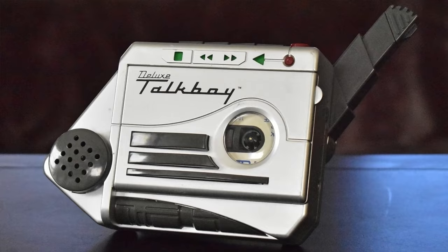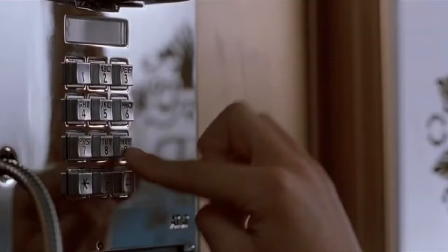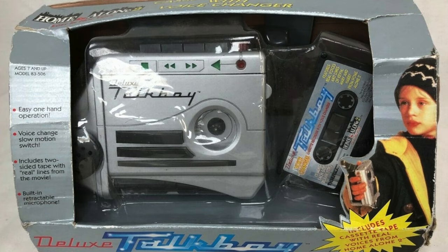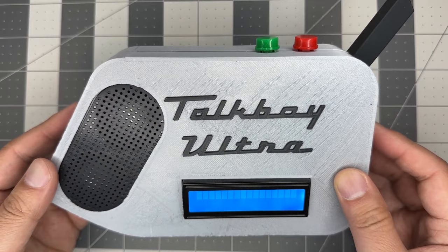Who here is old enough to remember the Talk Boy Deluxe? It was a voice-changing toy from the 90s. Its claim to fame was helping Macaulay Culkin's character impersonate his dad over the phone in Home Alone 2. But changing a recording's pitch by slowing down tape playback is a pretty cheap gimmick — what we all really wanted was a way to create a super realistic impersonation of someone's voice, a way to call in sick from school and sound like our parents.